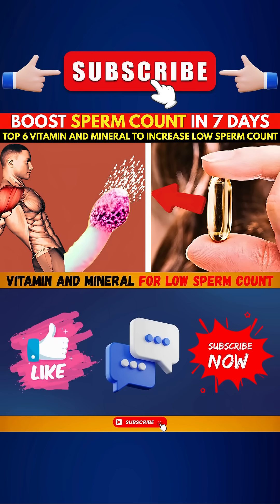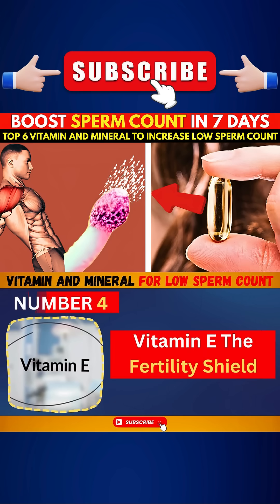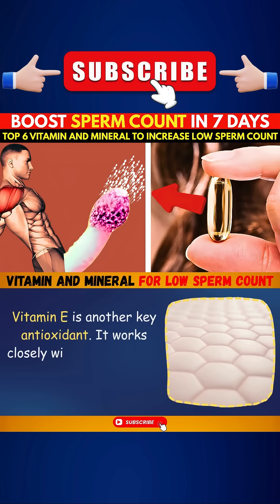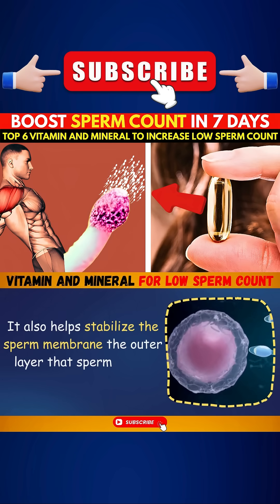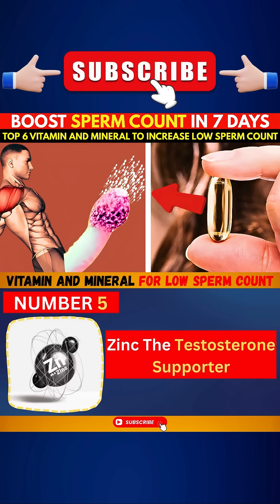Number four: Vitamin E, the fertility shield. Vitamin E is another key antioxidant. It works closely with vitamin C and selenium to protect sperm from cellular damage. It also helps stabilize the sperm membrane — the outer layer that sperm use to enter the egg.